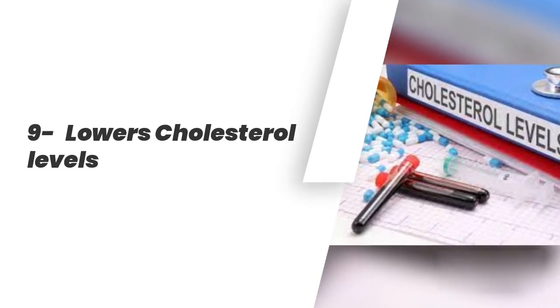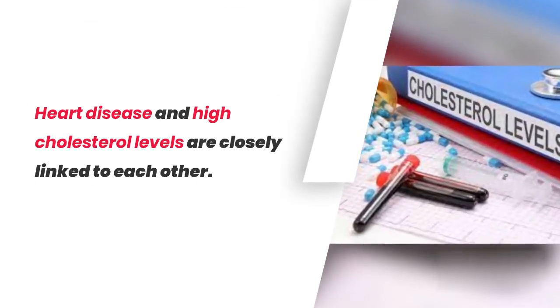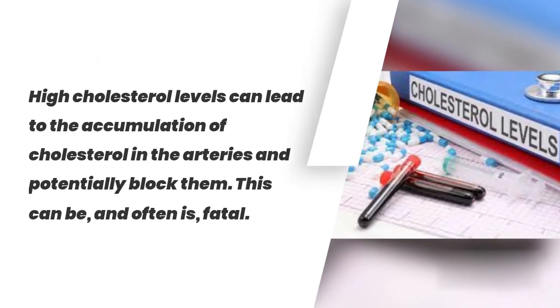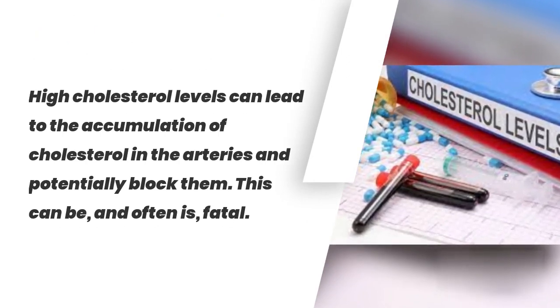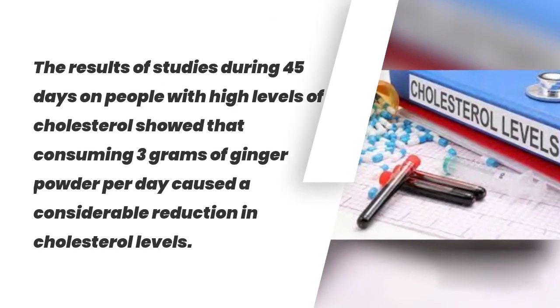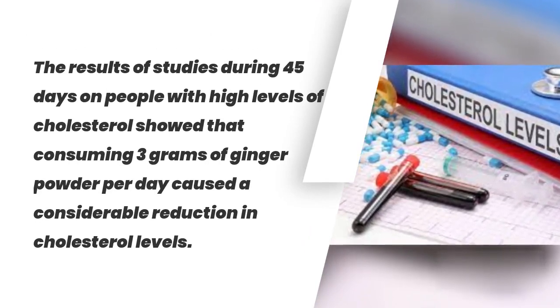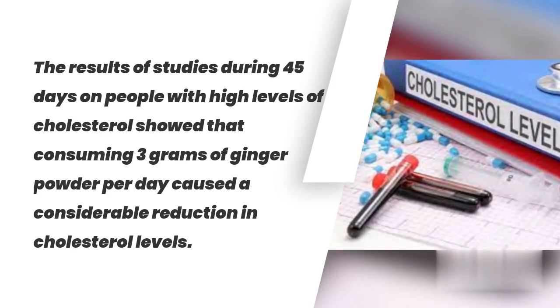9. Lowers Cholesterol Levels. Heart disease and high cholesterol levels are closely linked to each other. High cholesterol levels can lead to the accumulation of cholesterol in the arteries and potentially block them, which can be, and often is, fatal. Results of a 45-day study on people with high levels of cholesterol showed that consuming 3 grams of ginger powder per day caused a considerable reduction in cholesterol levels.